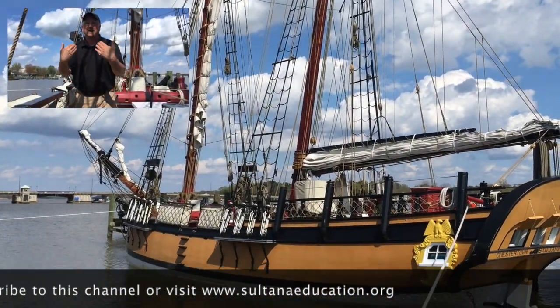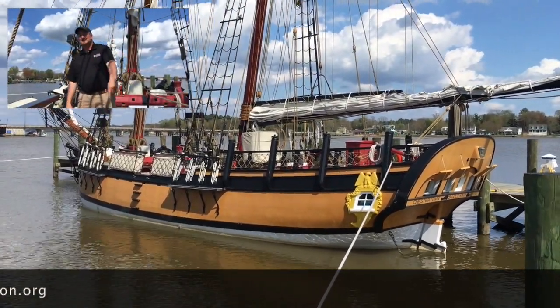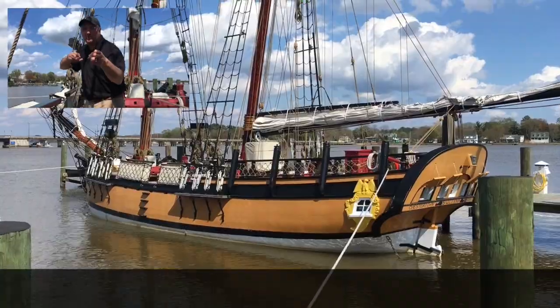The best way to learn all this is to come out here and come sailing with us. That's enough for today's lesson. I hope you'll come back to Sultana Education Foundation's Virtual Classroom for more cool videos.